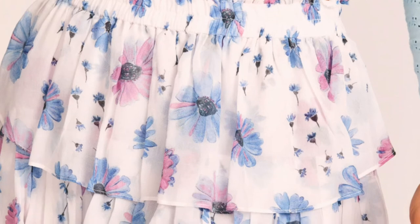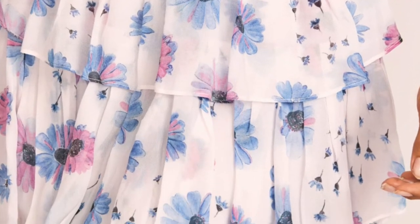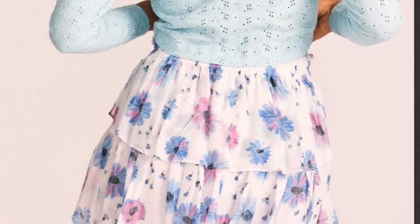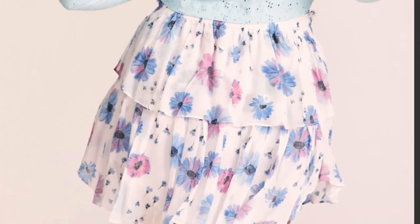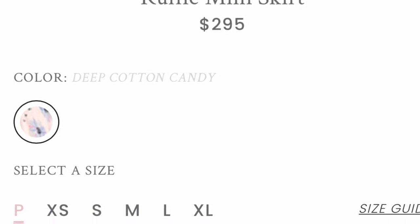If you've never shopped at Love Shack Fancy before and you're a little intrigued, I would say definitely start with one of their skirts. I think they are just so versatile and flattering on so many body types. Isn't this one just super gorgeous? Just look at those pink and blue tones in this skirt.